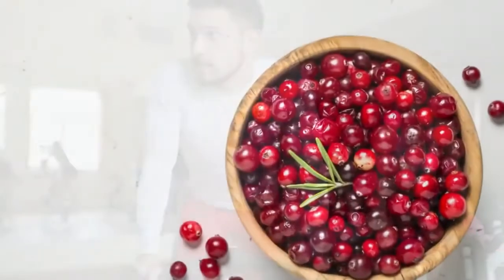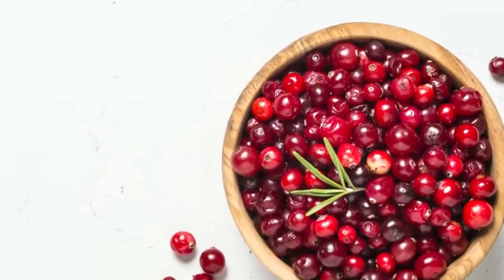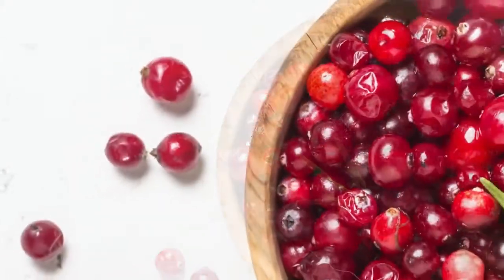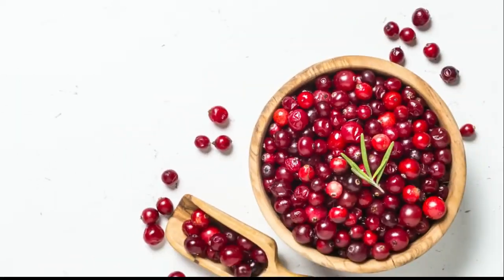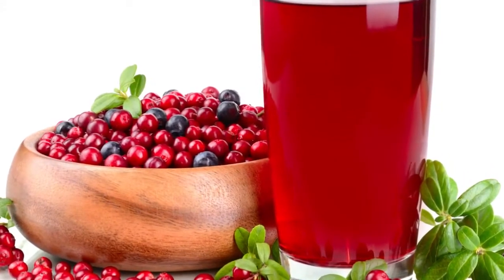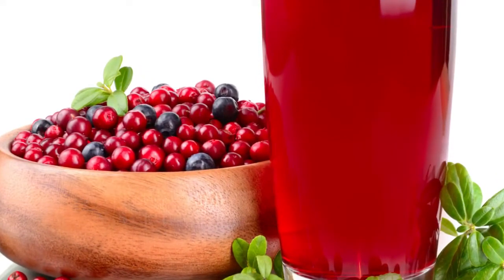Cranberry juice: Drink one to two cups of pure cranberry juice every day — not the concentrates. Tannin is the active ingredient in cranberries. It works by helping your liver remove fats from your blood while flushing out germs and contamination from your kidneys. You can purchase pure cranberry juice at any major health food store.